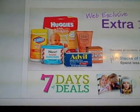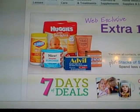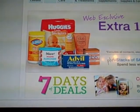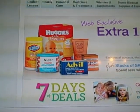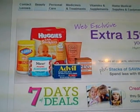Number 8, BelVita Breakfast Biscuits, $2.99 with a $1.99 register reward and a $1 coupon, making that free. Those are the 8 things that are going to be free at Walgreens on 2/26.